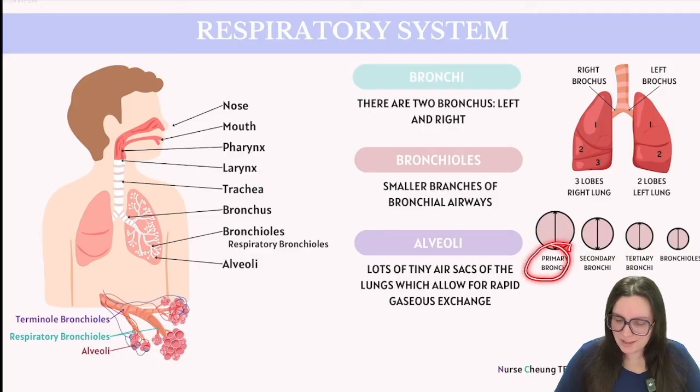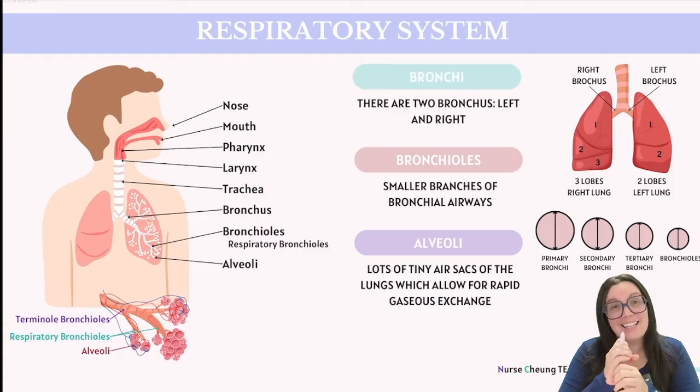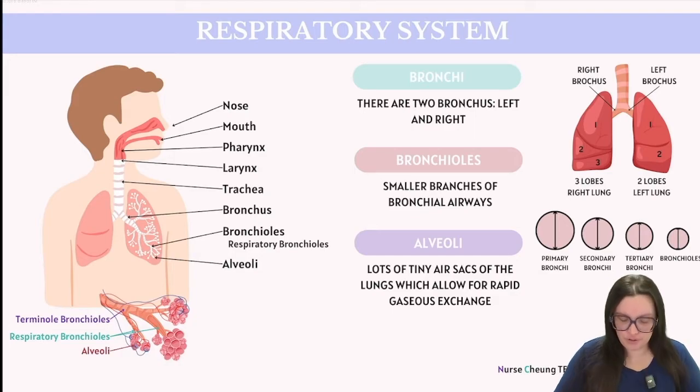Our primary bronchi split off into secondary bronchi, then tertiary bronchi, and then down into bronchioles. As we move down this system, the space that air has to pass through becomes smaller and smaller. Moving even further down, terminal bronchioles lead into respiratory bronchioles, which ultimately lead down into alveolar ducts.